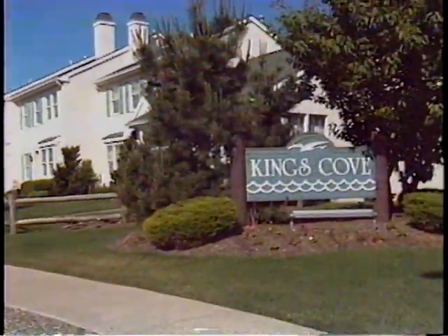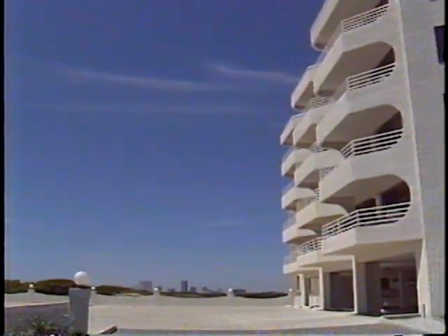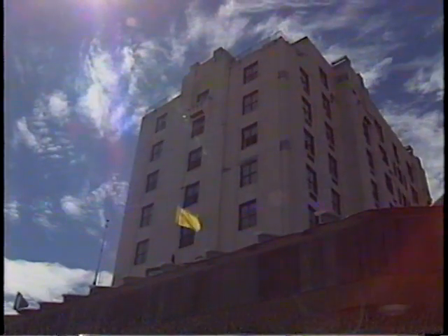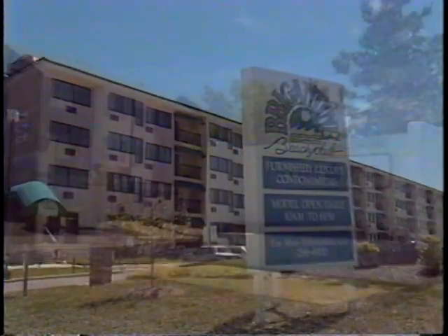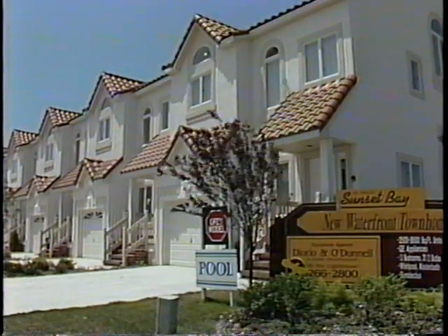The island offers some of the most affordable housing along the shore. Along with hotel, motel, and timeshare accommodations, there are single family homes, condos, and townhomes available. Many new construction projects are underway.